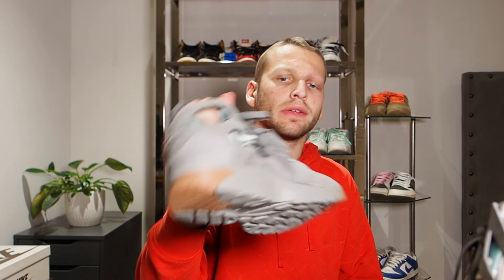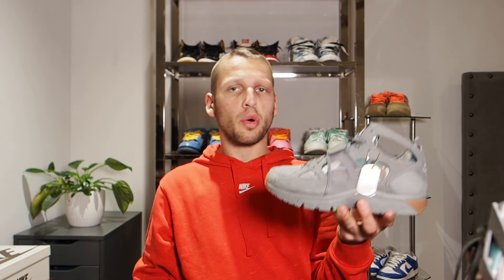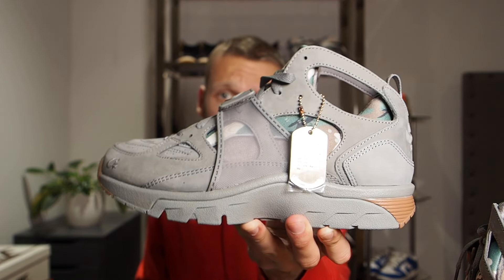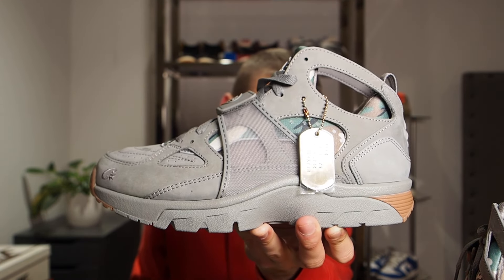Hi guys, what's happening — we're back again with yet another video. Today we have a pair that flew completely under the radar. This is a follow-up to the infamous Cortez Air Max 95 of last year, which were really way more popular over in London than over here in the United States. Cortez is hitting it again with the new Air Huarache.